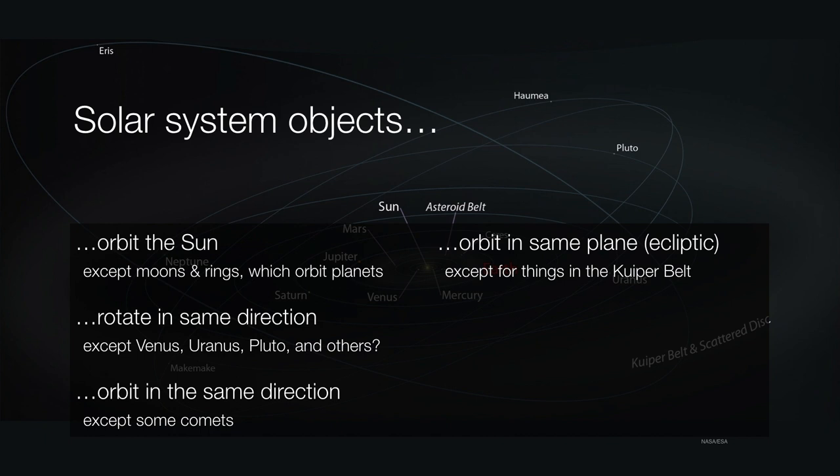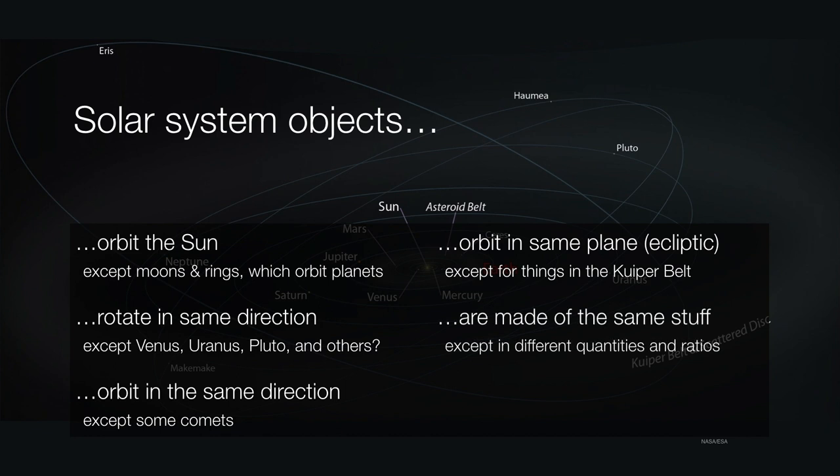And everything is made of more or less the same stuff. The primary difference is in different quantities or ratios. Some have more rocks and little volatiles; others are mostly volatiles and have very little rock. And some are rock only and others are volatile only.